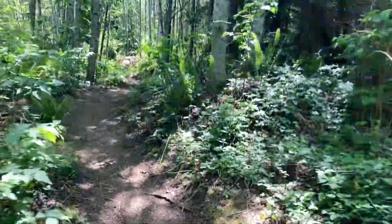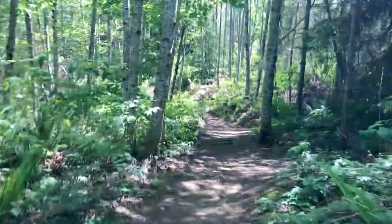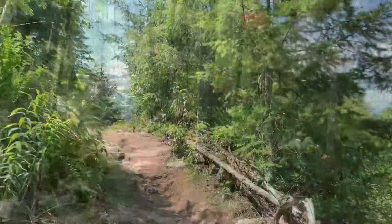Great little short hike so far. Already making up my mind — it's a good one.